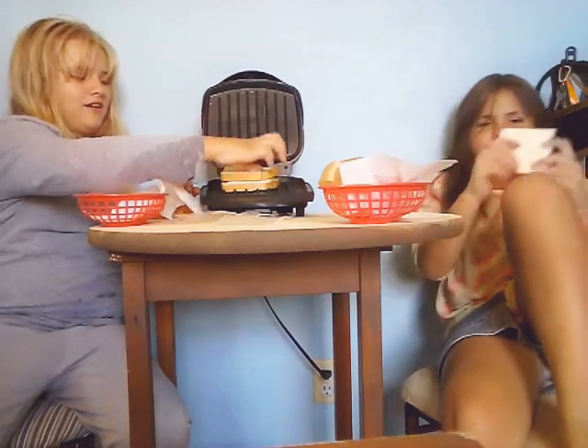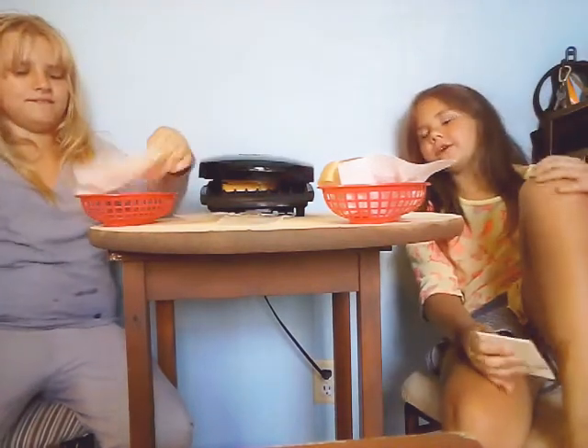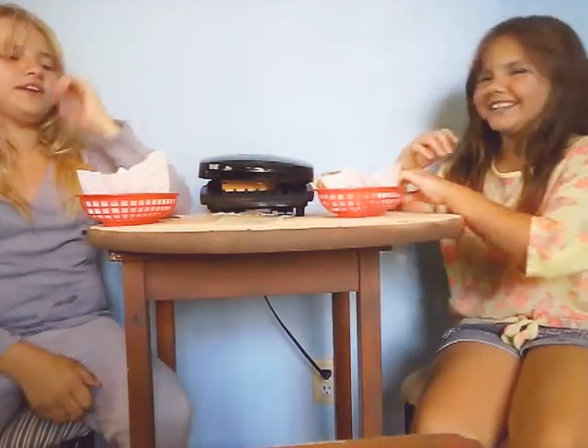And then you wait like a while — three minutes. In these three minutes we're going to be talking. We could have made two at the same time but we didn't want to. So maybe we could do a Q&A.